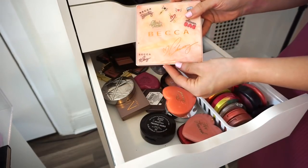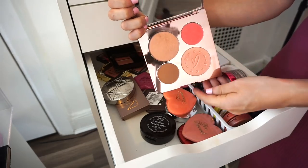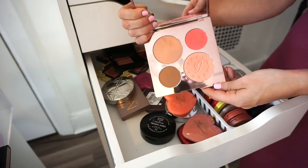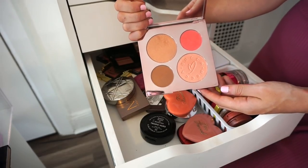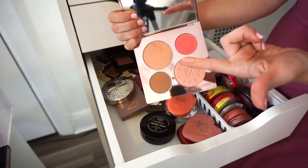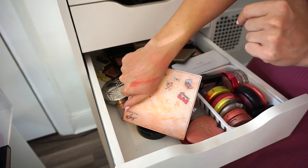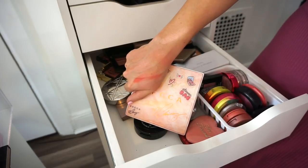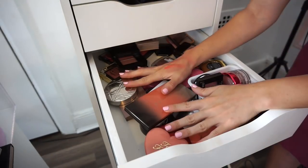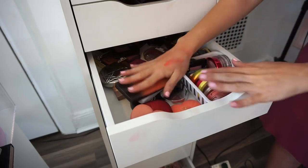The BECCA and Chrissy Teigan palette I'm definitely keeping — two highlighters, a bronzer, and a blush. It's super nice especially for summertime. I haven't used it in quite some time but the quality is beyond amazing. That highlighter and blush are to die for. I also decorated it with stickers so I need to keep it in my life. Before finishing I'm just going to pull out the blushes from the other drawer to have everything in one place.